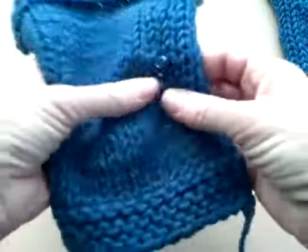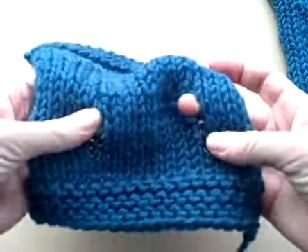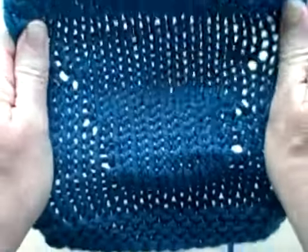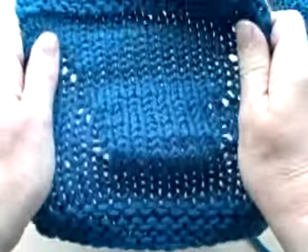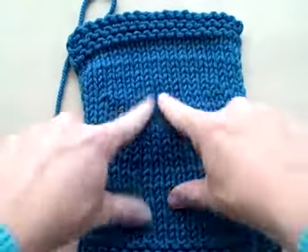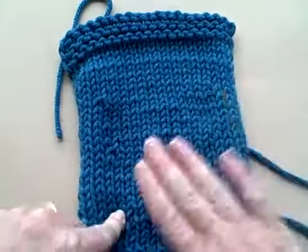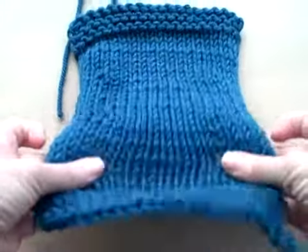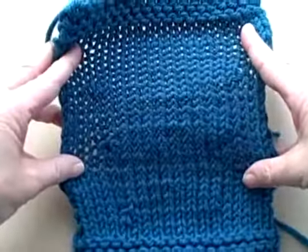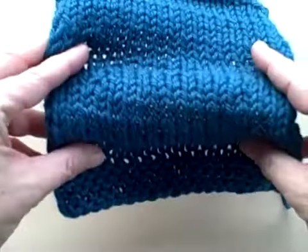Let me quickly show you the difference between a beginner's error — look here, even when I stretch it, you can really see the holes — and what is actually a design element. When you do short rows, you end up with extra fabric like you want, but it doesn't leave holes. And that's what we're looking for.